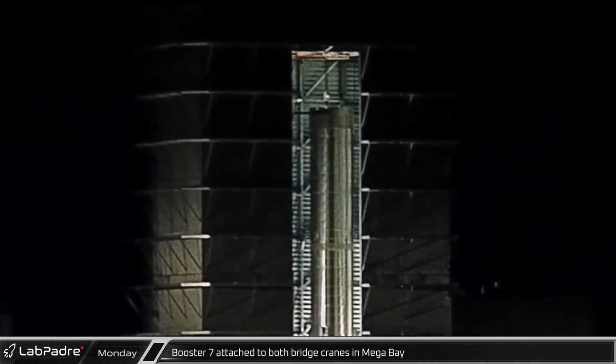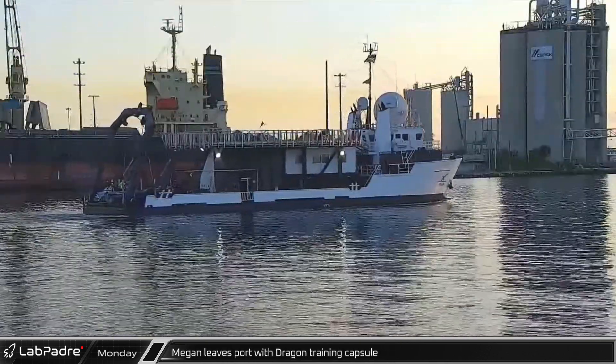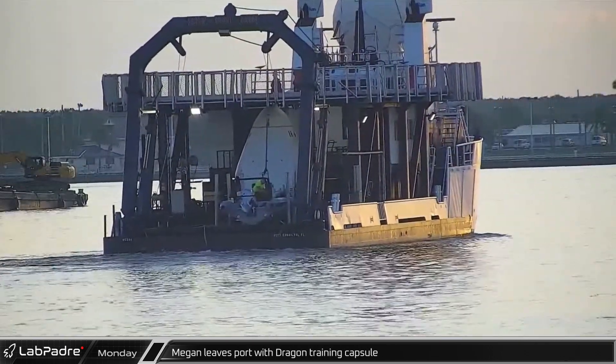The next day, booster 7 was attached to both of the bridge cranes in mega bay to provide easy access for engine swaps and other upgrades. As the sun rose in Florida, recovery ship Megan left Port Canaveral with the Dragon training capsule on board.